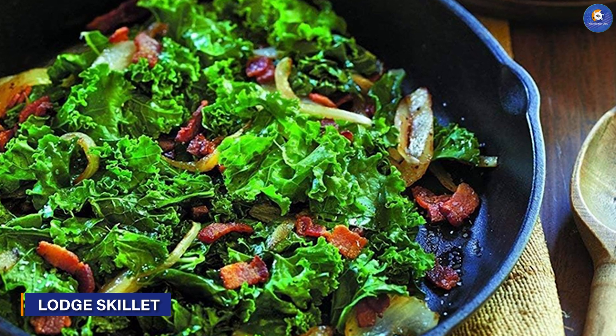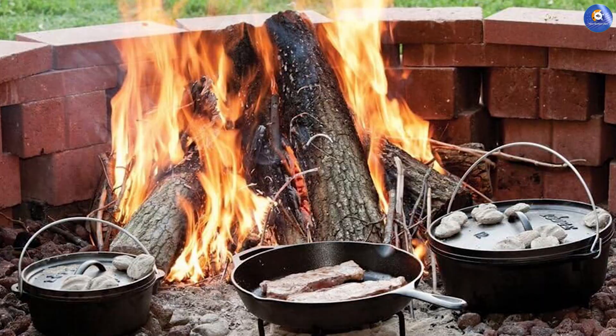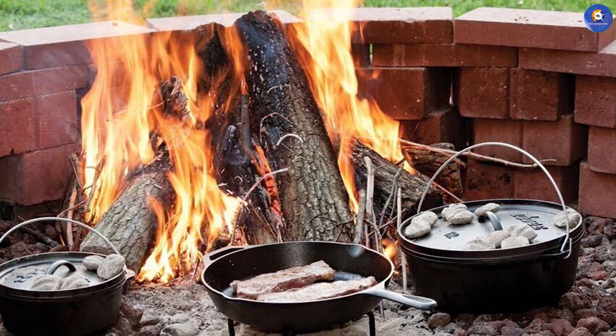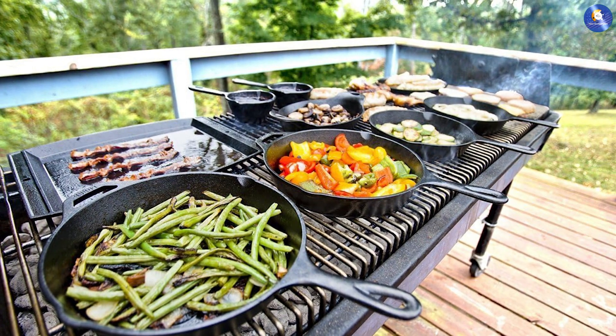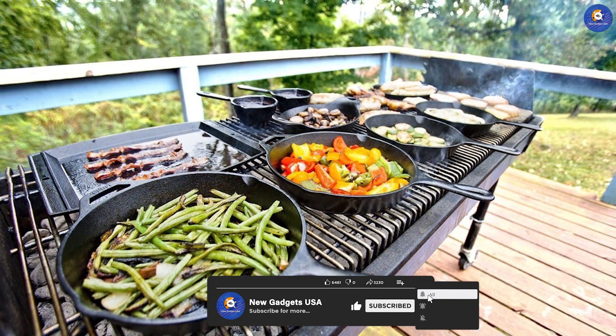Returning to the embrace of Lodge, the Lodge Pre-Seasoned 12-inch Skillet, accompanied by a silicone hot handle holder, demonstrates the brand's commitment to culinary excellence. The larger size caters to family gatherings and feasts, while the silicone handle holder ensures safety and comfort during your culinary exploits.